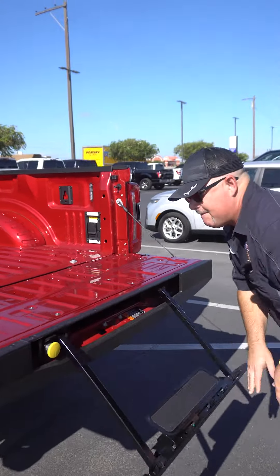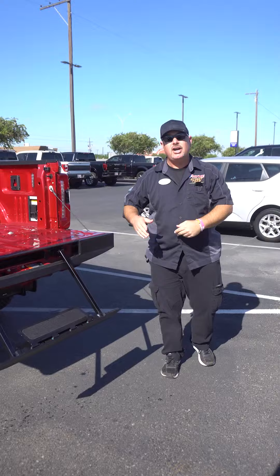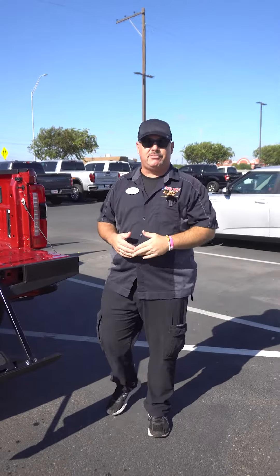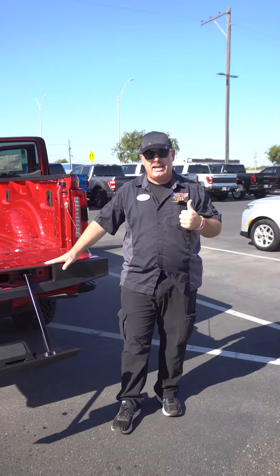And of course, we do have our step to get up in the bed, and she's ready for a trailer on the new 2023 Ford F250 Tremor Package right here at Payne Wesleyco Ford. I'm Chris Marshall of the Payne Street team, brought to you by PayneAutoGroup.com, where we have what you want.